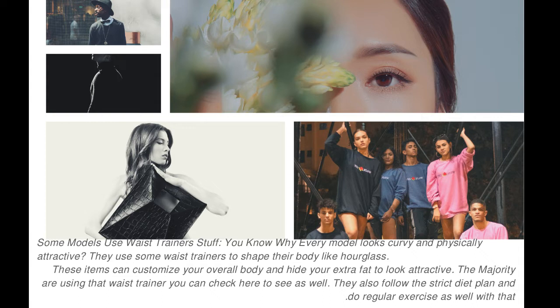Some models use waist trainers. You know why every model looks curvy and physically attractive? They use waist trainers to shape their body like an hourglass. These items can customize your overall body and hide extra fat to look attractive. The majority are using waist trainers. They also follow a strict diet plan and do regular exercise as well.